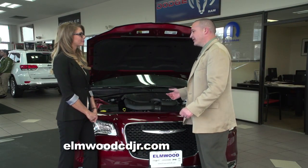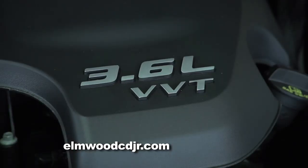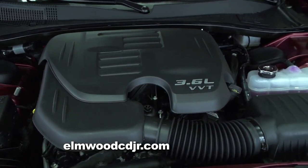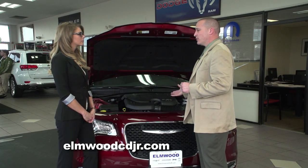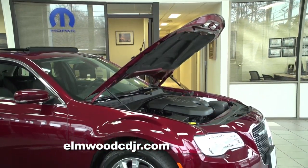There are two power plants available for the 300. The award-winning Pentastar V6 delivers almost 300 horsepower and achieves up to 30 miles per gallon, and the legendary 5.7-liter Hemi puts out almost 450 horsepower and still gets mid-20s for gas mileage, which is very impressive for that type of engine.